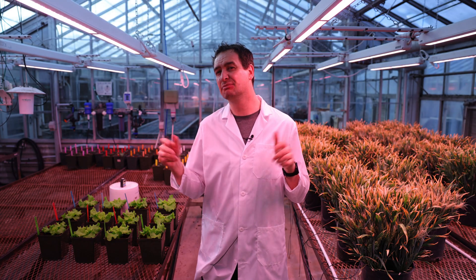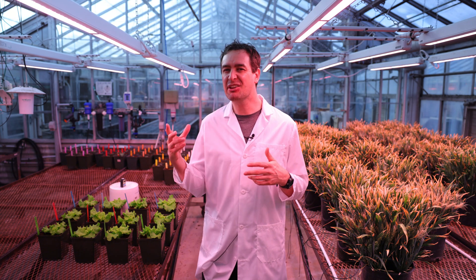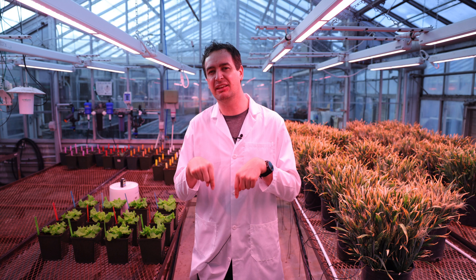So, can plants talk? Still no. But with the right tools, they can tell you a story about their health. If you have any questions, feel free to leave a comment in the comment section below. Remember: better data, better plants. We'll see you next time.